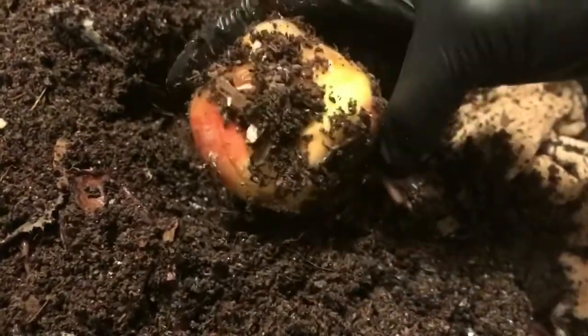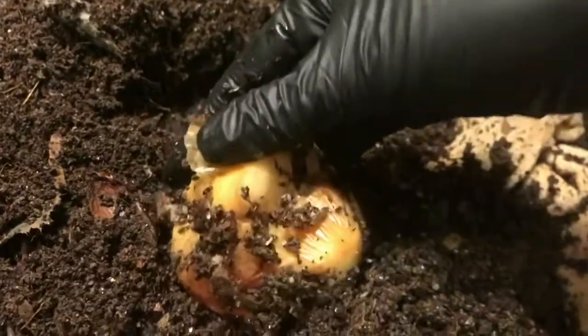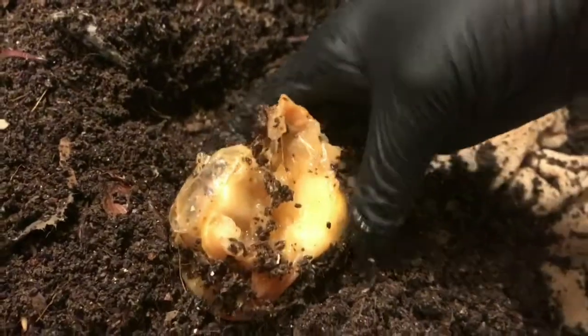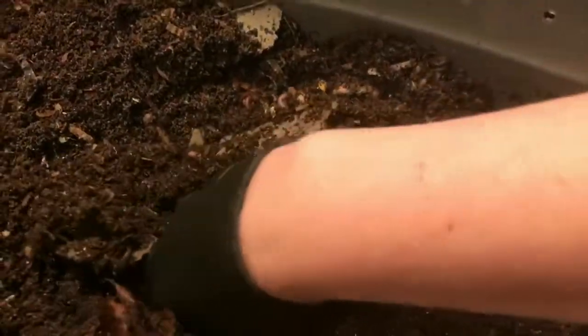I wanted to see how they were coming along with their feeding. It looks like this apple is still just starting to break down, but the sugar that this will release will definitely be an attraction for the microbes to get working.